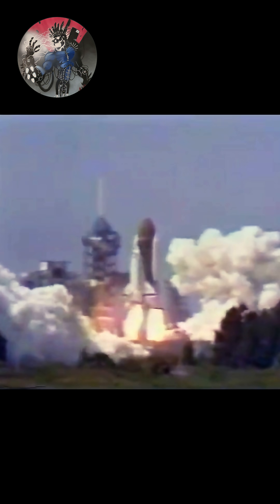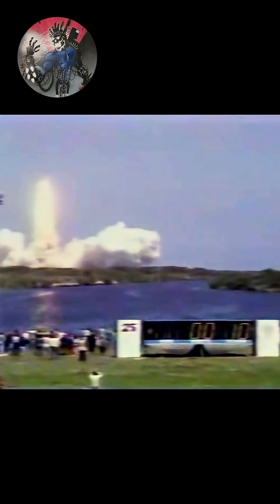And liftoff! Liftoff of the orbiter Challenger in the 6th flight of the Space Shuttle. The shuttle has cleared the tower. Challenger is underway.